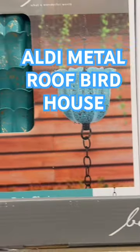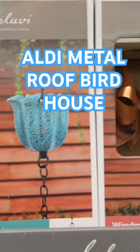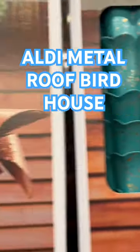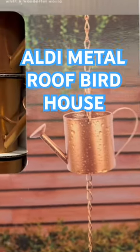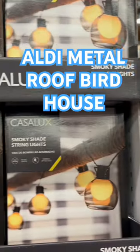The rain chain, they're $13. So they have three designs, which is this flower that looks like a rose, this one, and this one. Smokey Shade String Lights, they are $13.